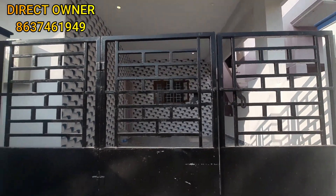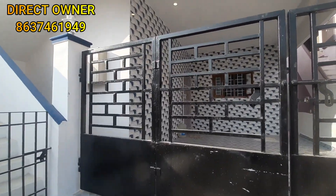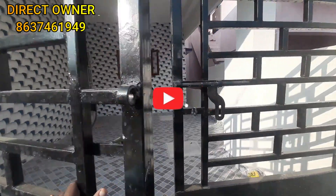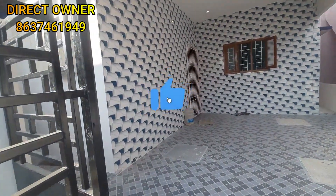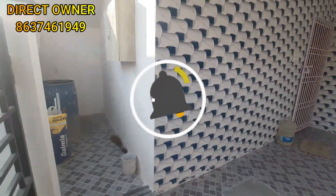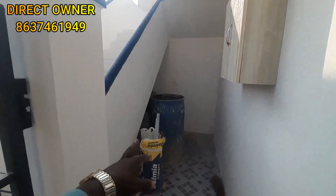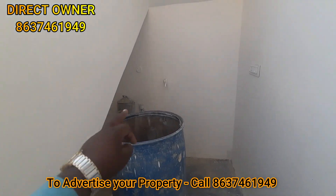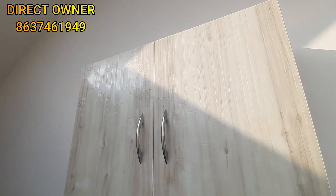This is the main gate. The main gate is MS and it is super good quality. Let's look at the car parking. You have a washing machine and a motor here. This is EBE.